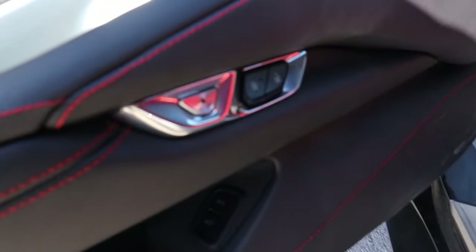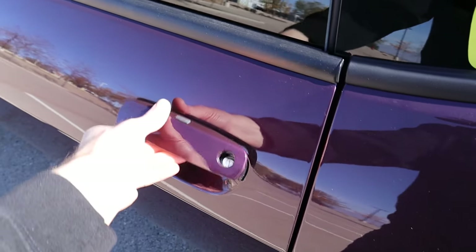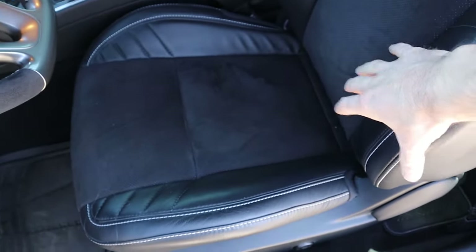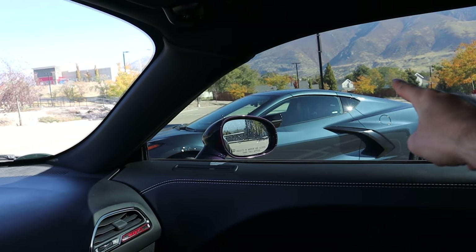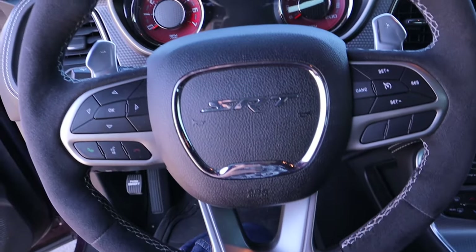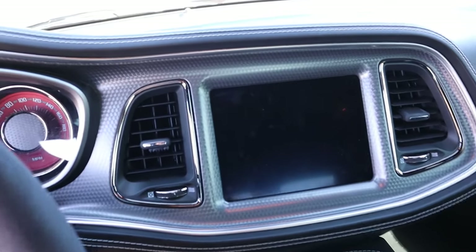One last thing on the C8: it has an electronic door release rather than a physical handle. Jumping into the Hellcat, you have a conventional door handle. You've got some suede Alcantara — really nice materials. You can touch the ground but you really have to reach pretty far down; you're not falling into this car like you are in the Corvette. The top of my head is probably where the roof line is, so we're talking three to six inches higher seating position compared to the Corvette.